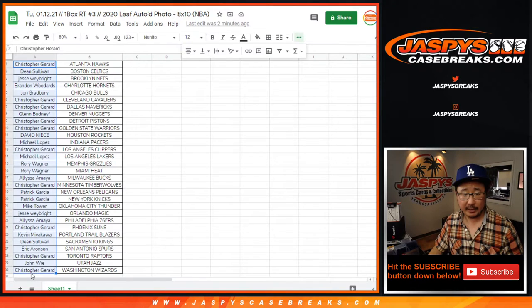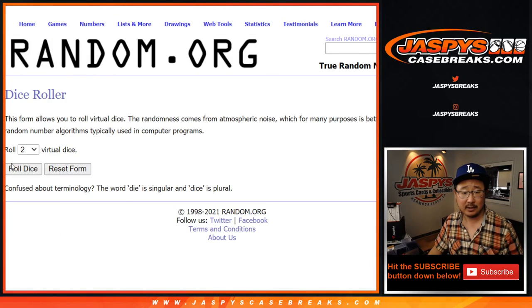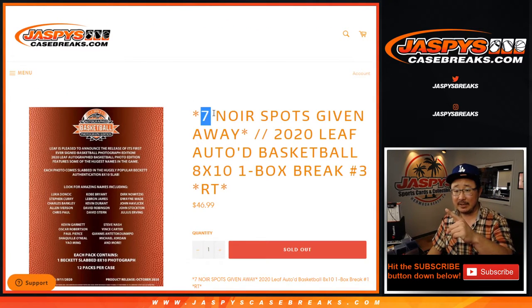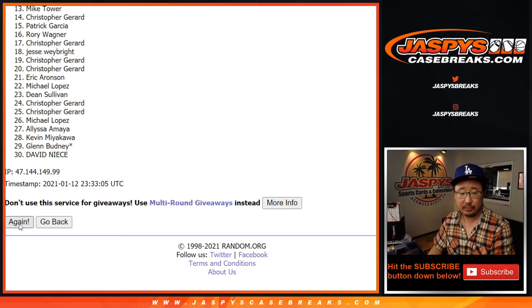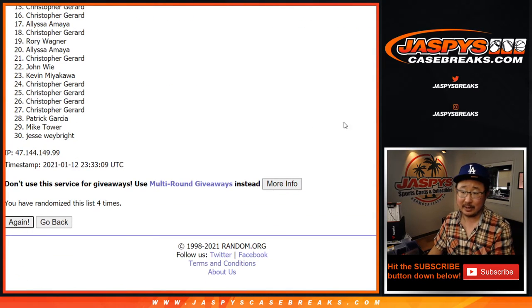Now let's grab everybody's names from Chris down to Chris, get you in a blank list, new dice. Let's roll it and randomize that list — one and a four, five times. It's going to be top seven after five. Good luck. One, two, three, four, and fifth and final time. After five.